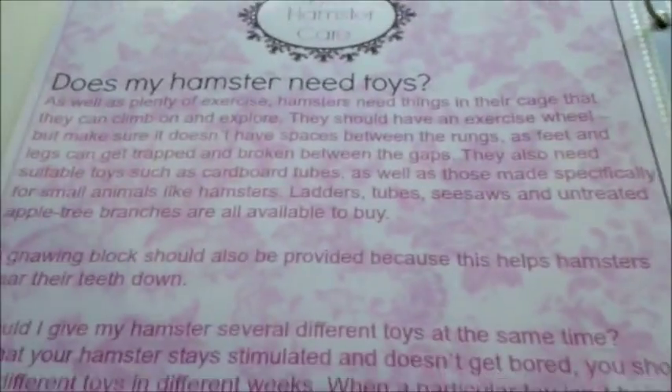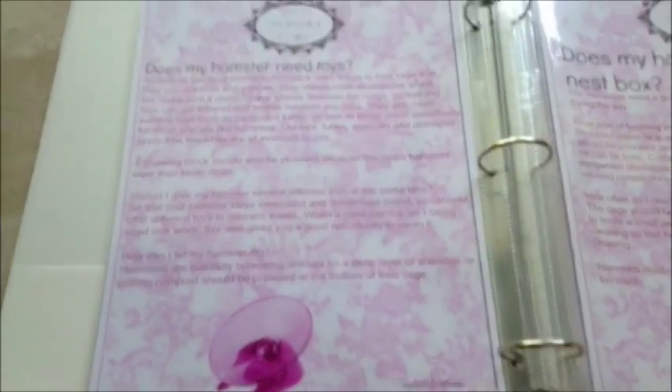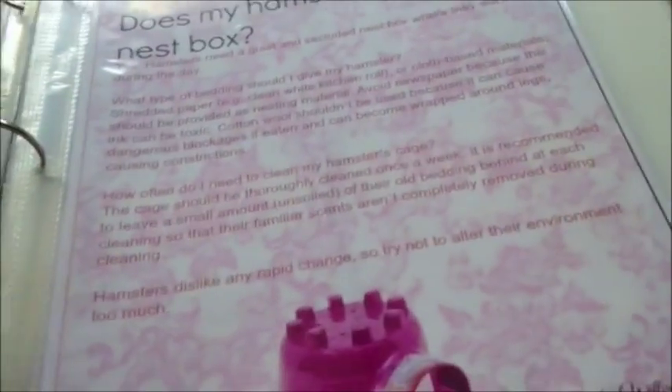On this next page it says does my hamster need toys? Obviously it needs toys - a wheel for nighttime exercise, and it also needs wooden toys. They just need plenty of exercise, and a wood gnaw should also be provided because it helps wear down their teeth. It also covers how can I let my hamster dig - they usually burrow, so just make sure you have nesting material inside the cage.